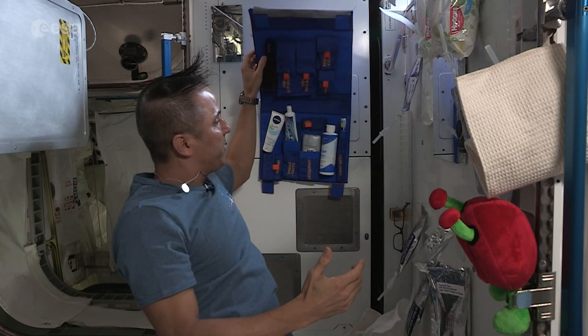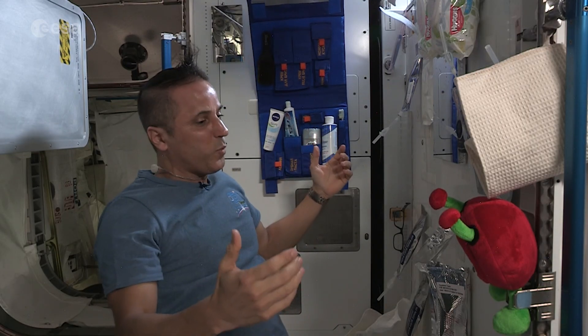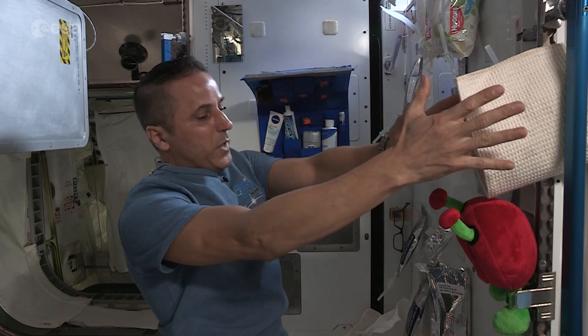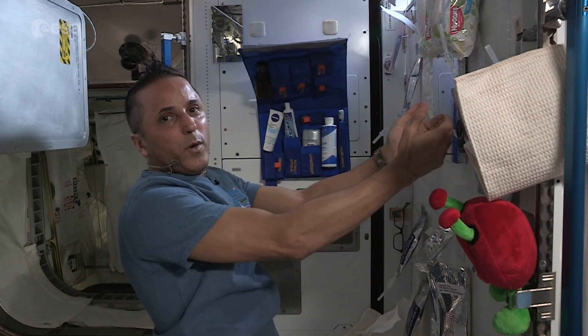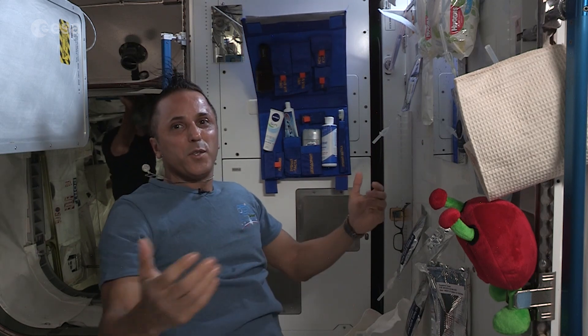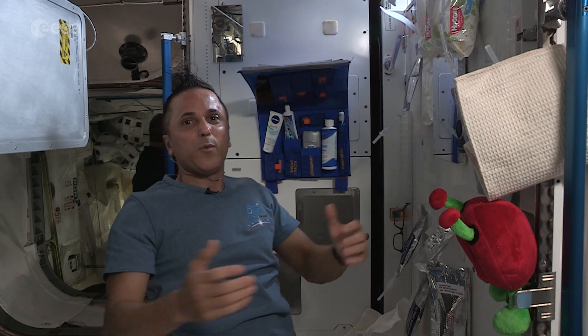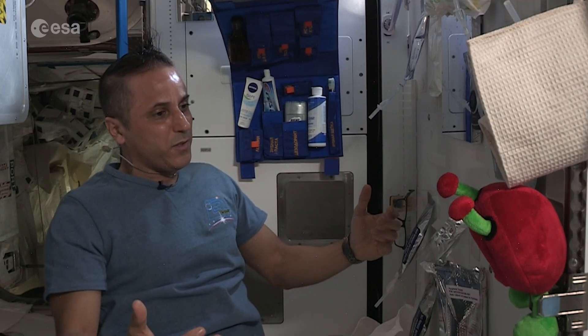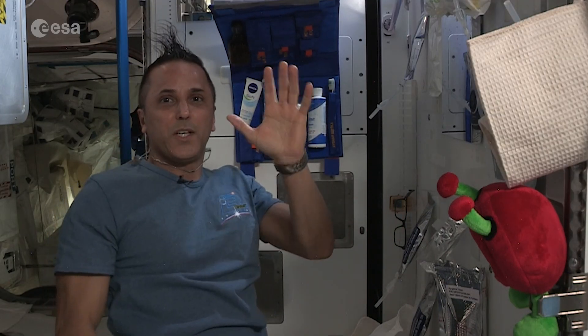Everything we need to stay clean on the space station, we can do it in this small area here. We have our bags of water, our towel, our razor blade, and everything that you would normally have in your bathroom. Thanks for coming on board and seeing how we stay clean on the International Space Station. We'll see you later!